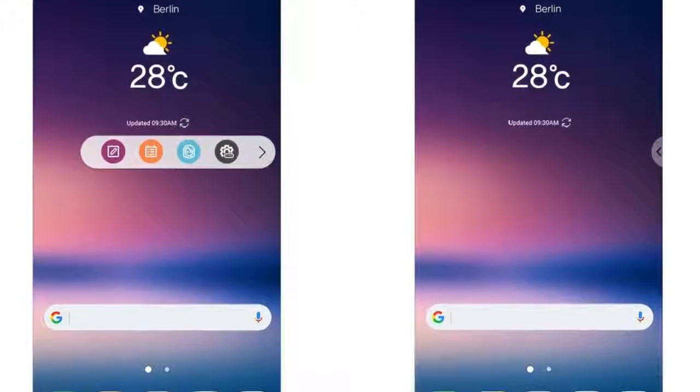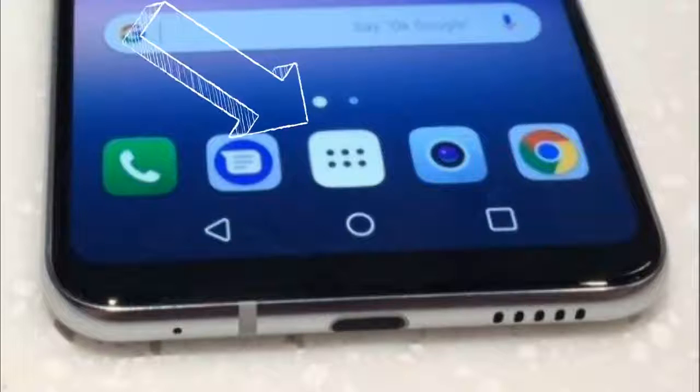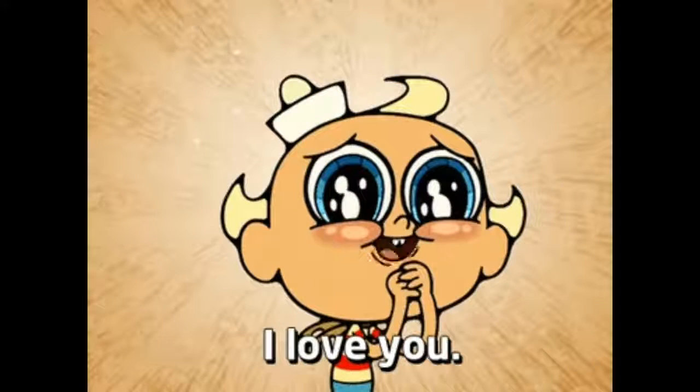Talking of software, it has the LG UX skin on top of Android 7.1.1 and we have the app drawer. I can't tell you guys how much I love app drawers in a phone.